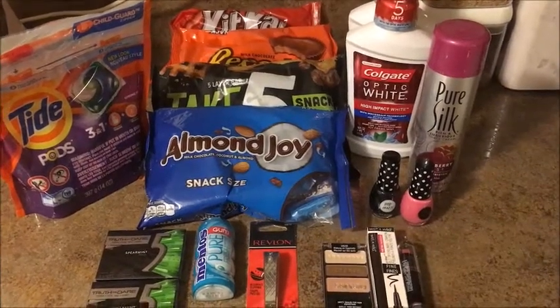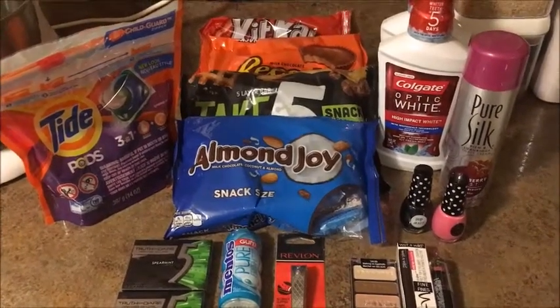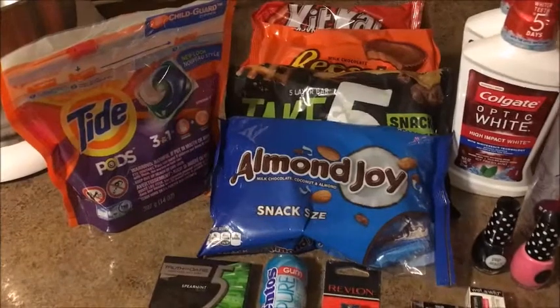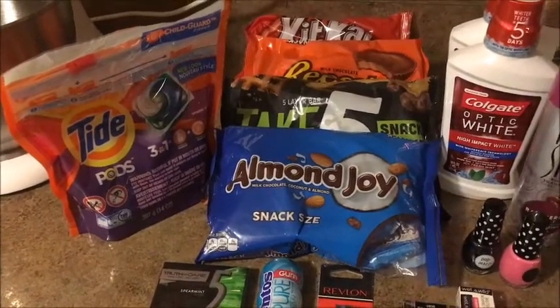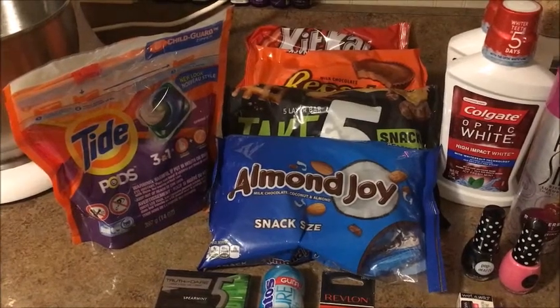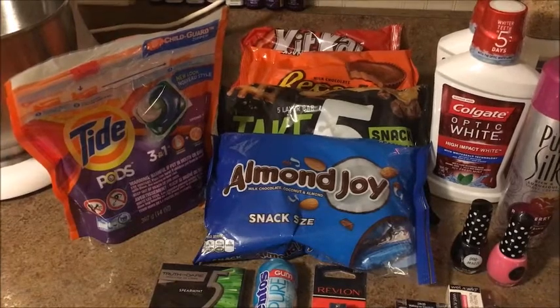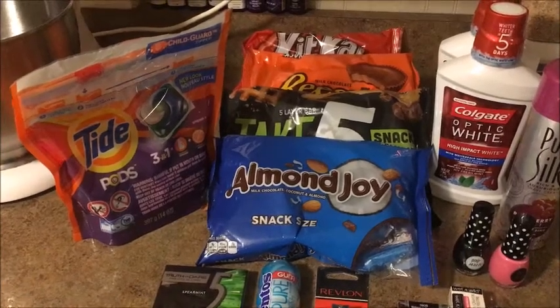Hey guys, I went to CVS today so I'm going to show you guys what I got. The first thing I got is the Tide Pods. These are on sale for $4.94, there's a $3 coupon on the app that you can just clip to your account and it should automatically come off, making it just $1.94.